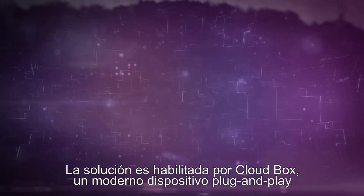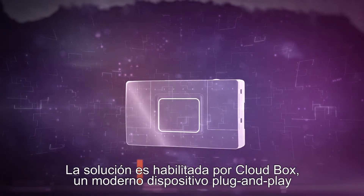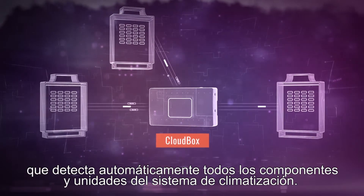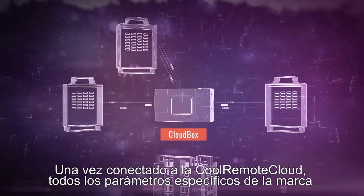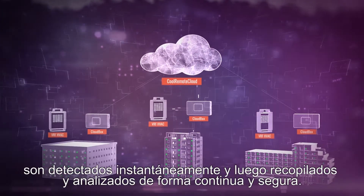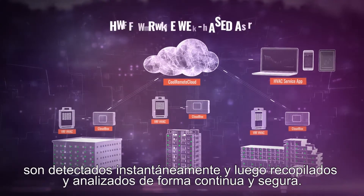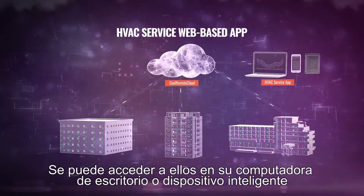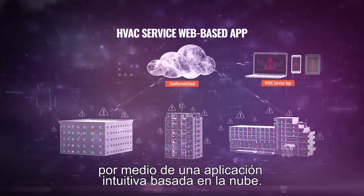The solution is enabled by CloudBox, a plug-and-play edge device that automatically detects all HVAC system components and units. Once connected to the Cool Remote Cloud, all brand-specific parameters are instantly detected, then continuously and securely collected and analyzed, and accessed through an intuitive cloud-based app on your desktop computer or smart device.